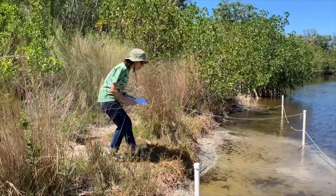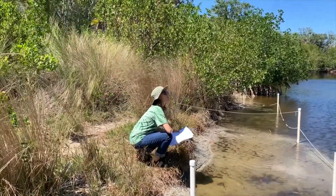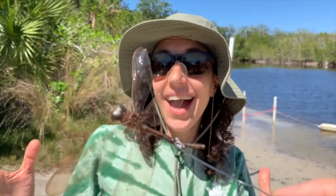Take some time to relax outside and see what you can spot. Even if you don't see anything, mark down your observations, because not finding anything is still meaningful data.